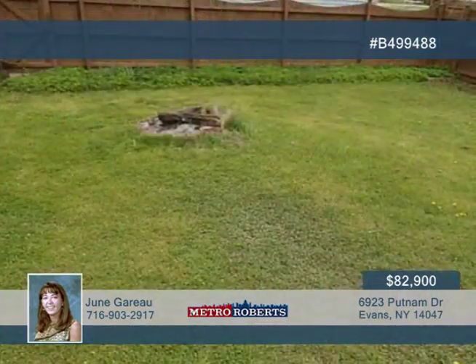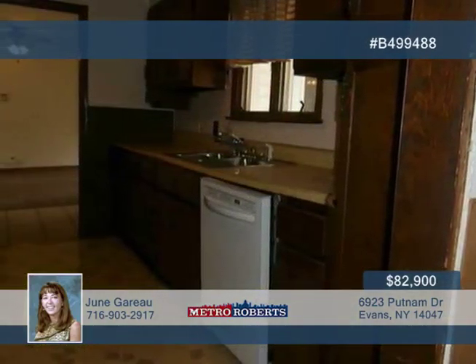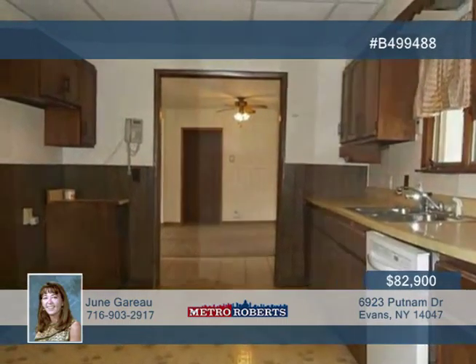Updates include a new moisture barrier in the crawlspace, new hot water tank, some newer floors, windows, drywall, and lighting. You'll also find updated electrical and a roof approximately 10 years old.